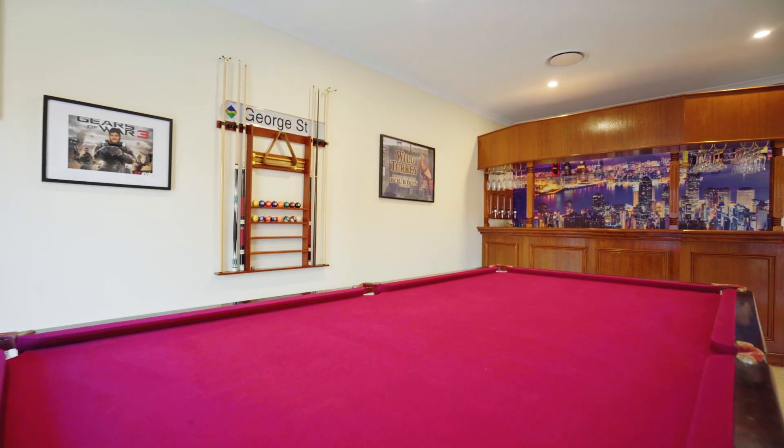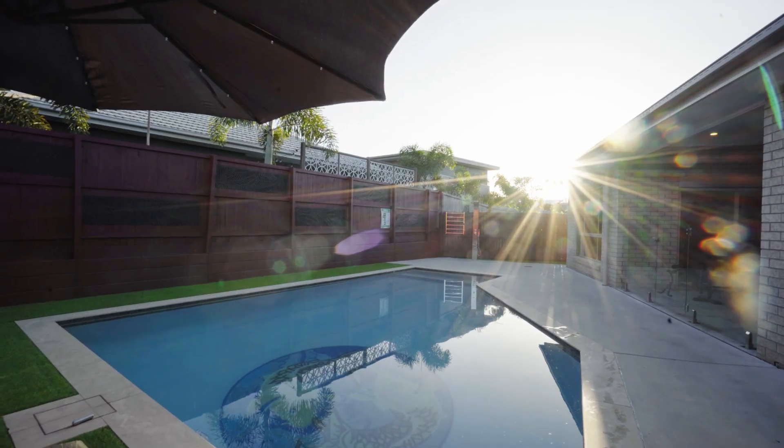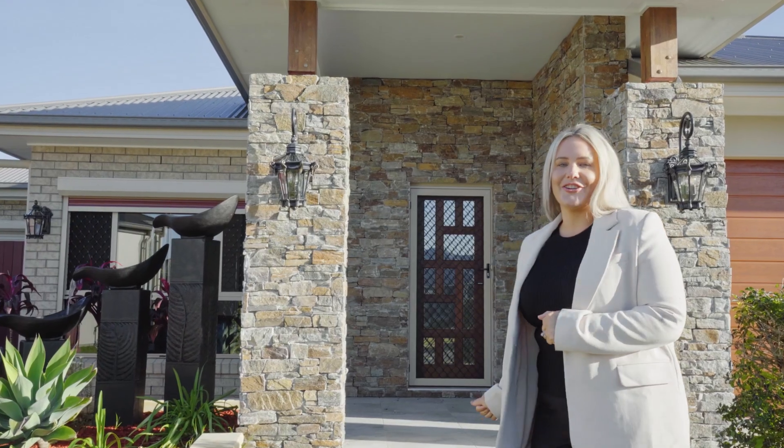We've got two living areas — one currently is a games room — an in-ground pool with an outdoor shower and great entertaining space. We can't wait to show you through.